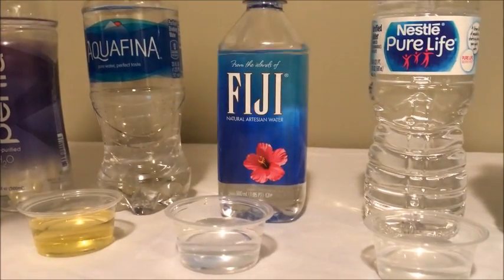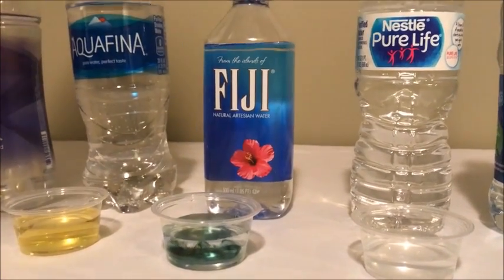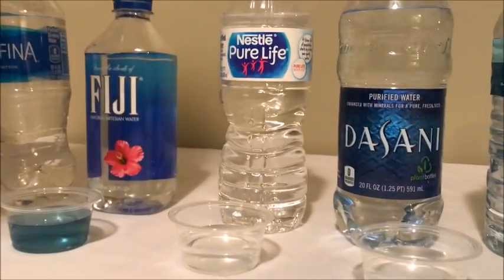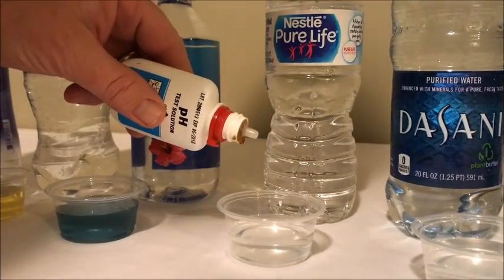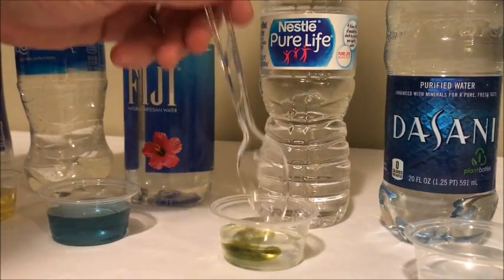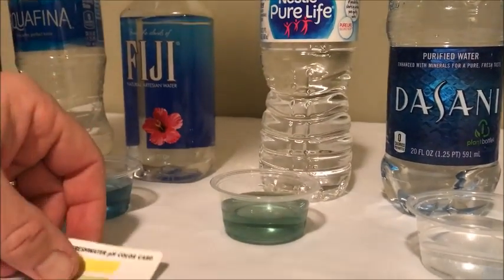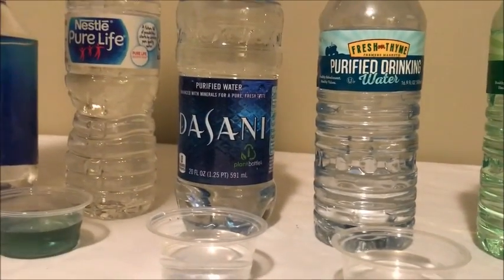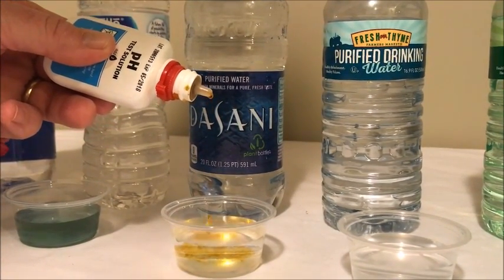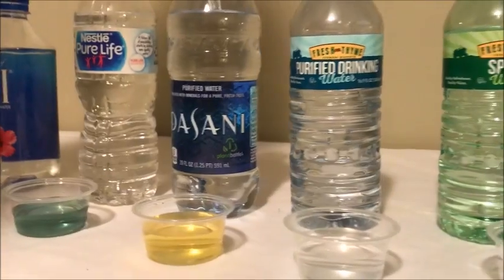Fiji natural artesian water. That's a nice color. Next we have Nestle Pure Life. It's kind of in the neutral range, maybe a little alkaline. Next is Dasani purified water. Got some acidity right there.